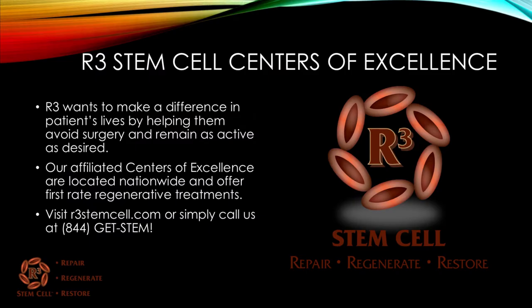We truly want to make a difference in patients' lives by helping them avoid surgery and remain as active as desired. Our affiliated R3 Centers of Excellence are located nationwide and offer first-rate regenerative treatments. Visit us today at r3stemcell.com or call us at 844-GET-STEM. Thank you very much for watching.